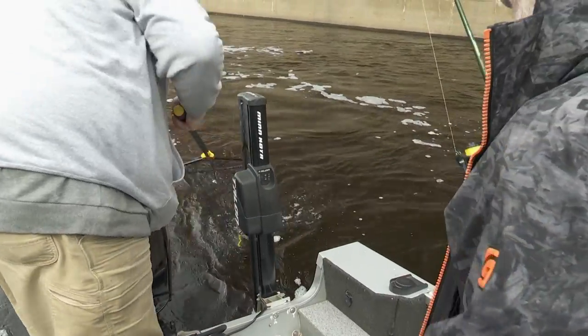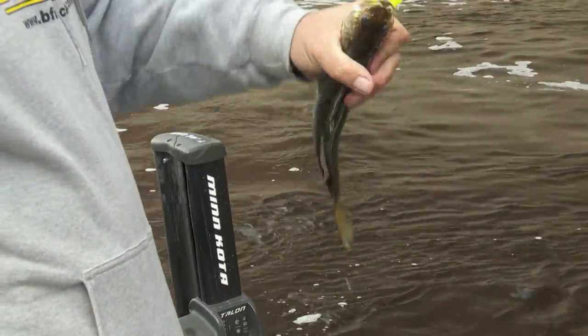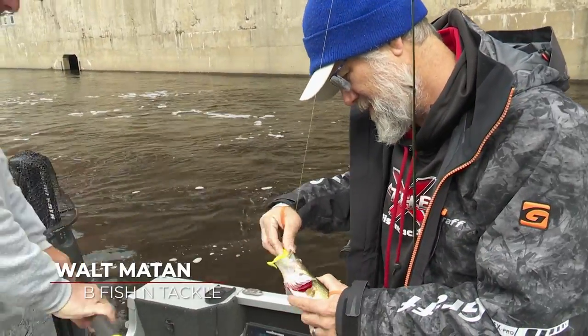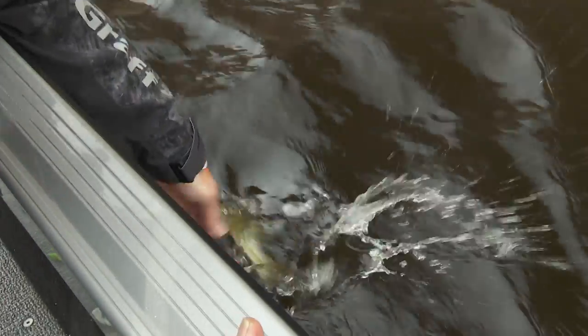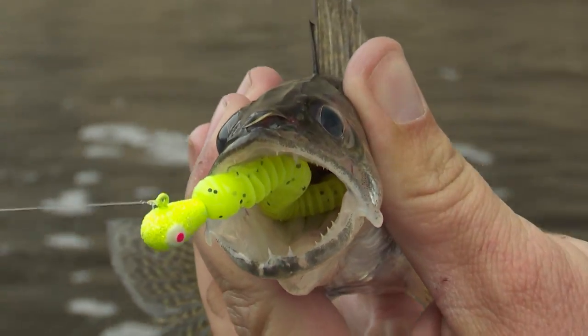Smacked it hard. Oh yeah, there's a decent one. There we go. Good way to start her. Seems to be in post-spawn — nice little male. Got to be 15 inches out here, so I'm sure that one's 14, so we'll just let him go. You got a good one there, buddy? No, he feels like a little one. He popped it pretty hard though. Looks like a small male — he gobbled it right down. See ya, buddy.